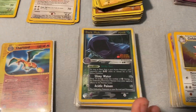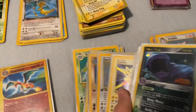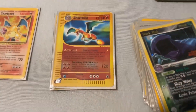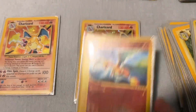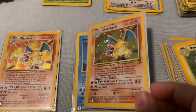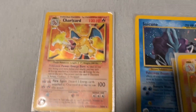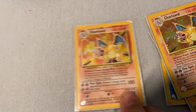I separated the good Pokemon cards by price. This stack is less than 10 bucks but these are pretty desirable cards. These are 10 to 50 dollars for the whole stack right there. This one is 50 to 100, and this is the 100-plus stack — this card I could probably sell for 110 dollars.